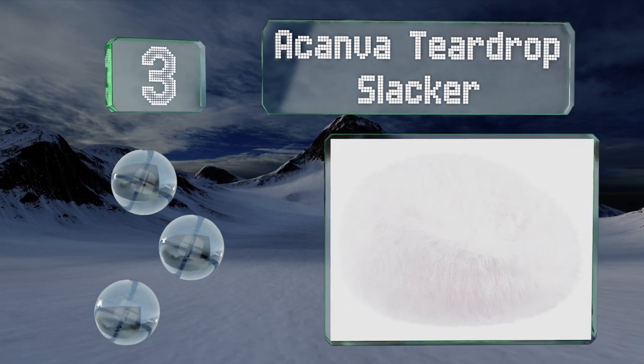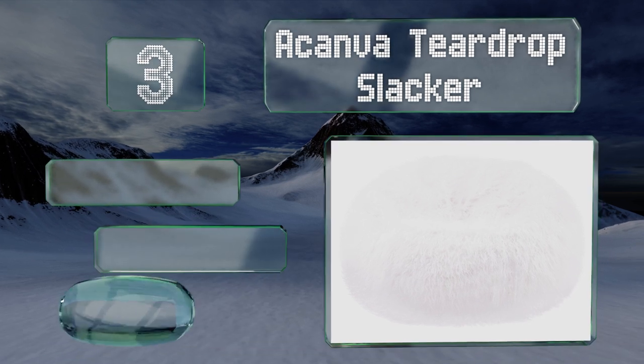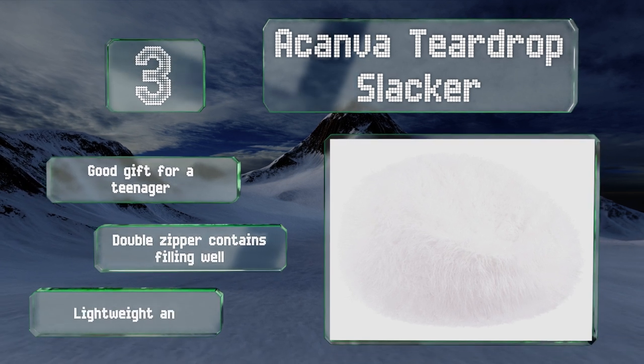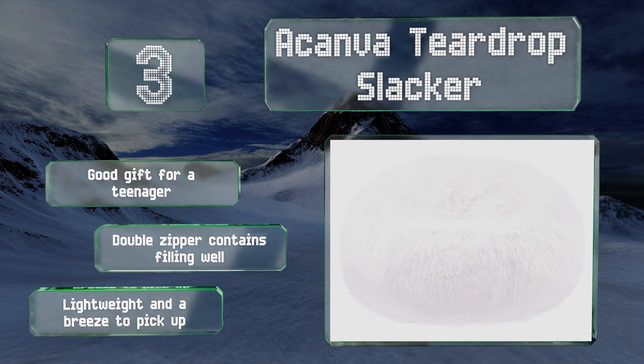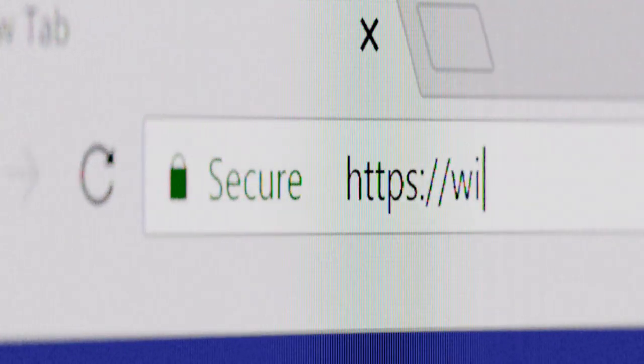Nearing the top of our list at number three, any fans of funky 1960s fashion will appreciate the Furrier Kanya Teardrop Slacker. It's just as ready for a photo shoot as it is to welcome a tired body. The faux fur covering makes it irresistible to both children and adults. It's a good gift for a teenager, the double zipper contains the filling well, and it's lightweight and a breeze to pick up.